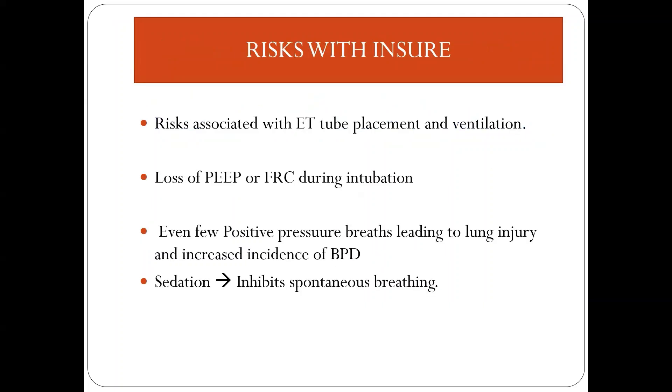However, INSURE is associated with some risks such as mucosal trauma during placement of the ET tube and requirement of positive breaths for surfactant distribution. Even a few uncontrolled positive breaths may cause lung injury and development of bronchopulmonary dysplasia. During intubation, when CPAP is removed, there may be loss of PEEP or functional residual capacity. When sedation is used, there may be chances of decreased spontaneous breathing in neonates.